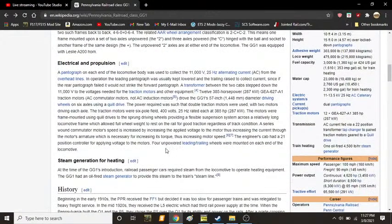A pantograph on each end of the locomotive body was used to collect 11,000 volt, 25 Hz alternating current from overhead lines. In operation, the leading pantograph was usually kept lowered and the trailing was raised to collect the current, since if the rear pantograph failed, it would not strike the forward pantograph. A transformer between the two cabs stepped down the 11,000 volts for the traction motors and other equipment. Twelve 385 horsepower, or 287 kilowatt, GE A627-A1 traction motors — AC commutator motors, not AC induction motors — drove the GG1's 57-inch, or 1,448 millimeter, diameter driving wheels on each axle.